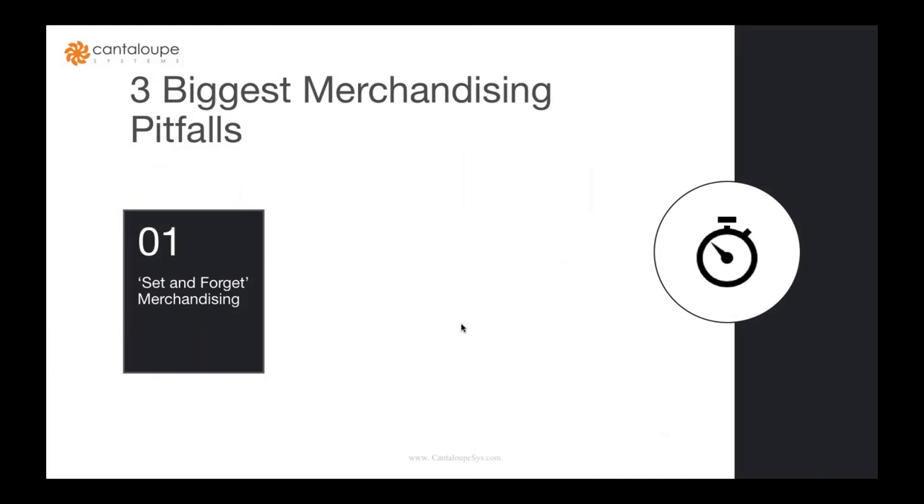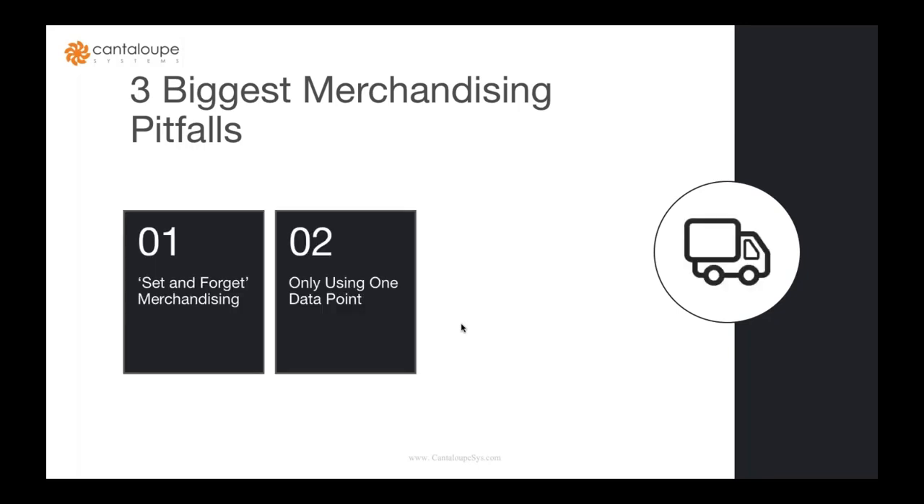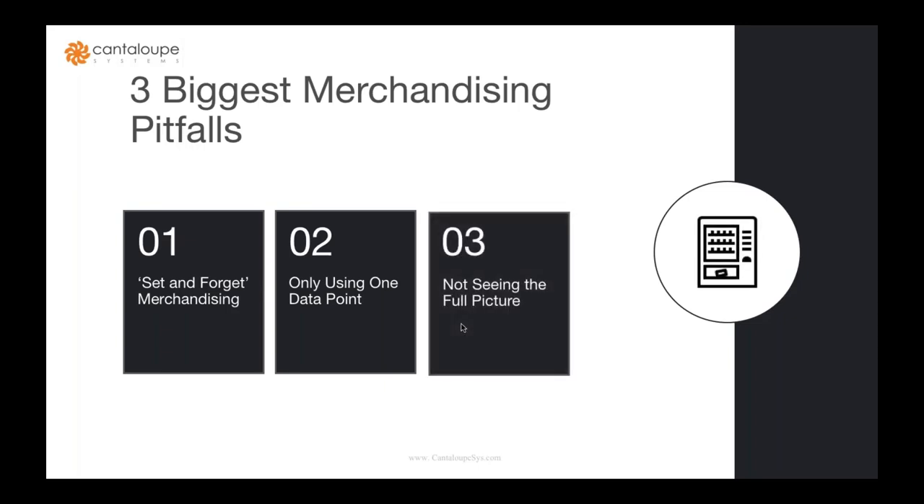The three biggest merchandising pitfalls: First, 'set it and forget it' — you put a machine out with a product mix you think will work initially and it stays like that for months, sometimes years. Second, only using one data point — either the driver is the person making that merchandising decision, or you're relying on customer feedback, both skewed by personal preference. Third, not seeing the full picture — not knowing what you sell well in other machines across your catalog that you might not have in a particular machine.